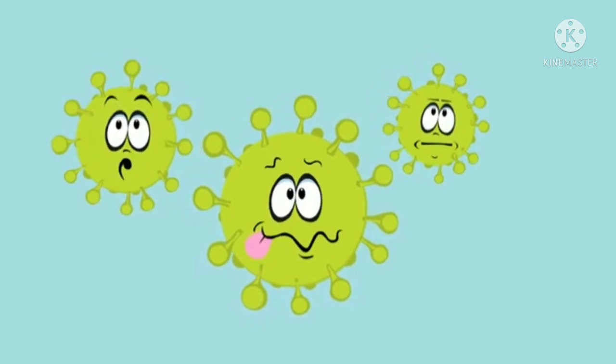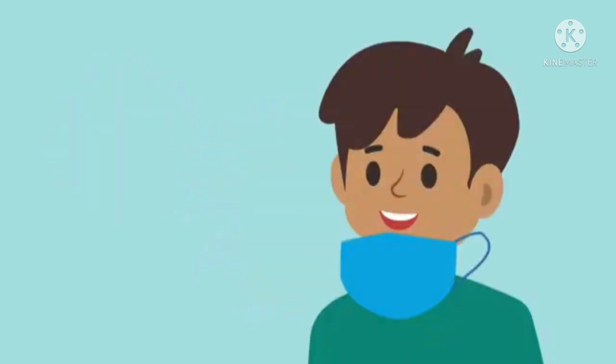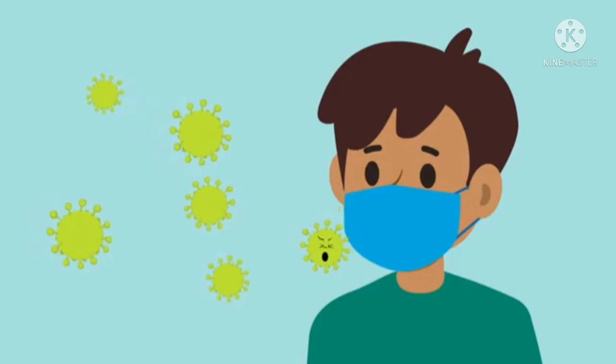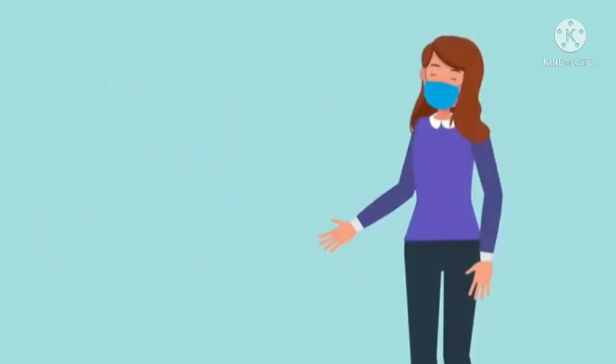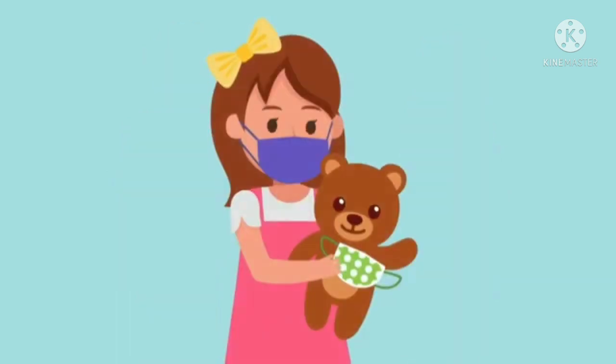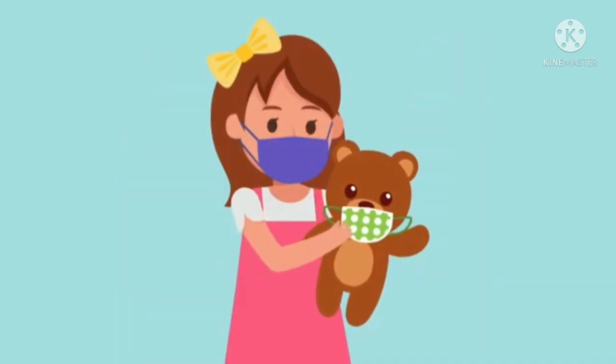Kids, there's a germ out there called the coronavirus. Wearing a mask is one way we can help stop its germs from spreading and help keep everyone safe. Dad, do you have your mask on? I sure do, Mom. How about you, Millie? Yup. Mom let me pick out the color I wanted. I even put one on my bear.